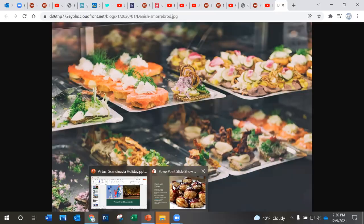And finally there's aquavit, a strong spirit often served at the Julefrokost, which again explains a lot of people drinking to excess during that event.